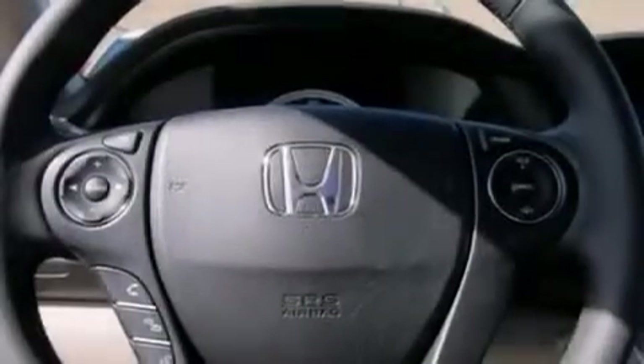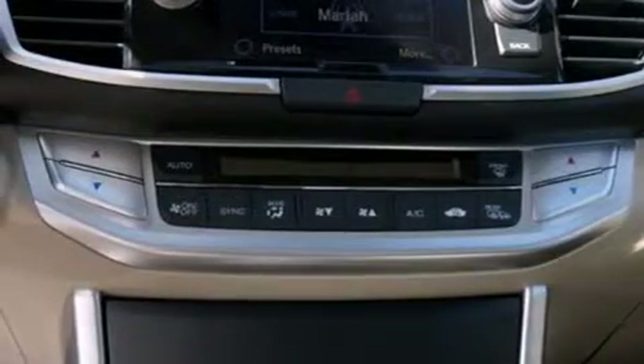Full power accessories. And a sunroof with remote operation enables you to fill the cabin with fresh air at the push of a button.